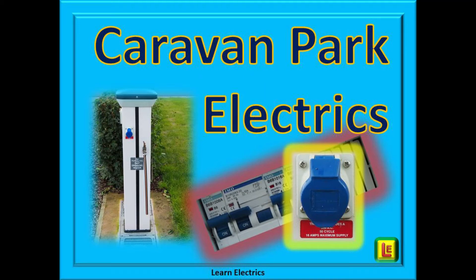Hello to all of you again and welcome to another video from Learn Electrics. We are sometimes asked to clarify the situation regarding electrical supplies to caravan parks and in particular what to do with the earth. In this short video we will hopefully give you the information that you need.